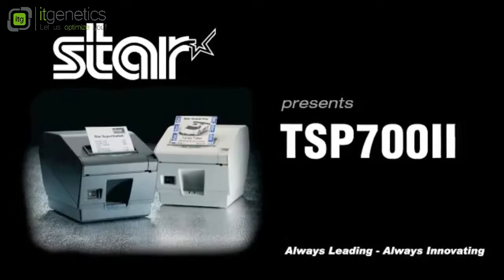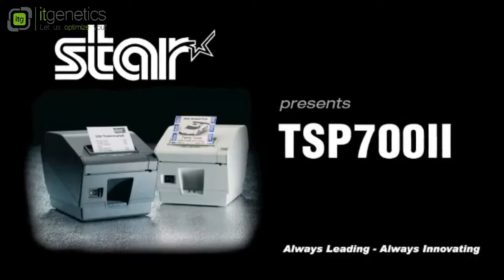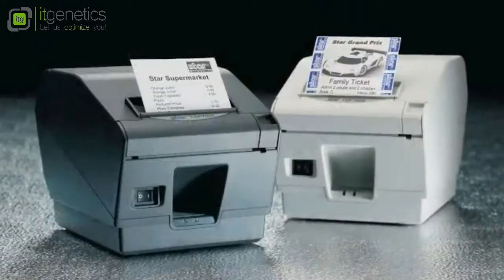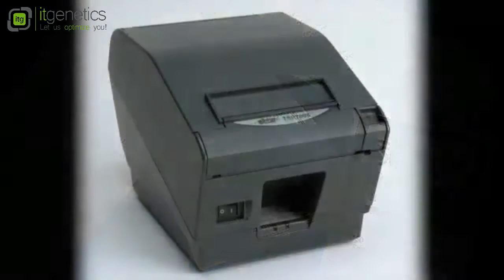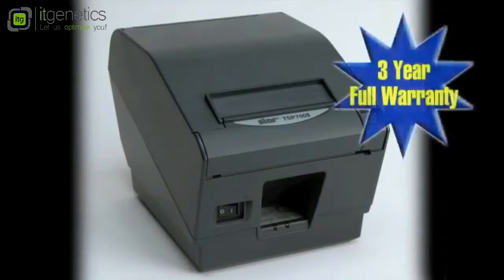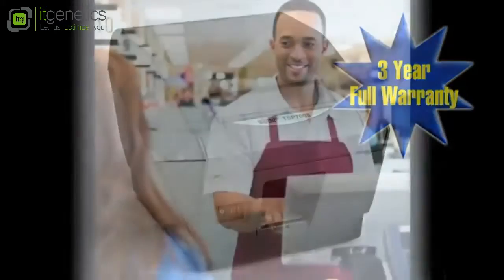Star Micronics is proud to introduce the ultimate single-station printer available today, the TSP-702. Blazing speed, extreme reliability, beautifully clear printouts, and backed by an unmatched 3-year full warranty, the TSP-702 is the finest printing solution for any demanding application.